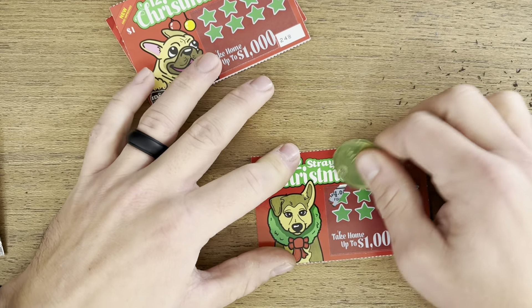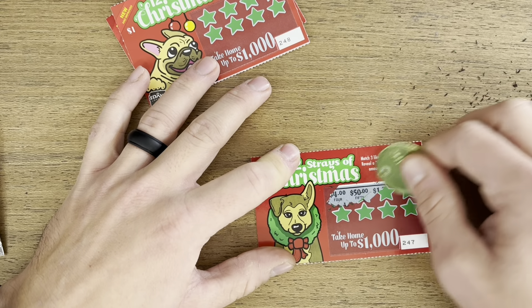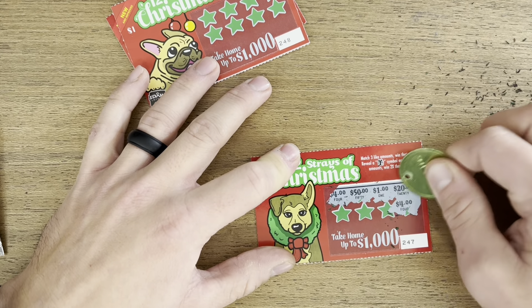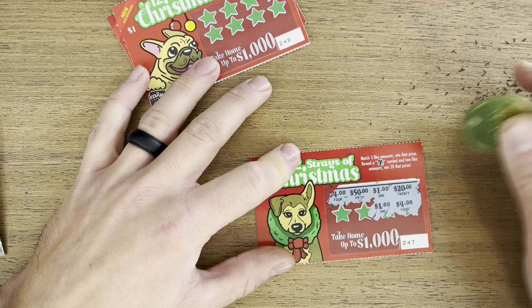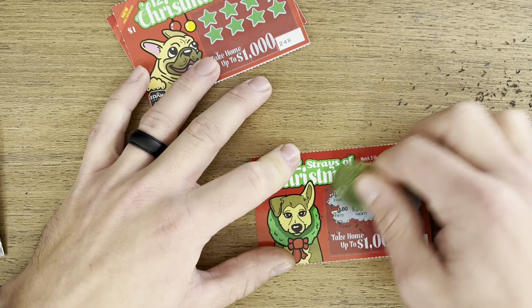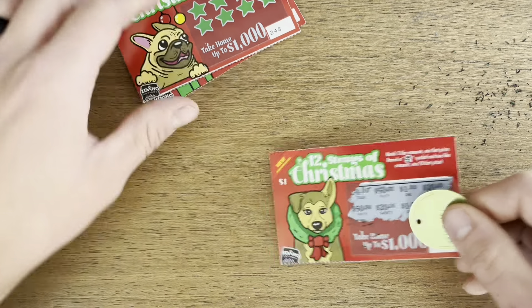Third of five — two fours, two ones, two twenties. What do we got here? A 50. No matches there.